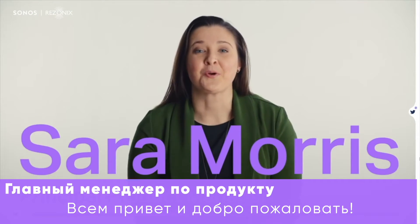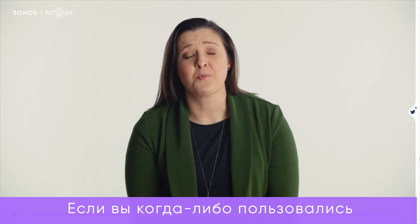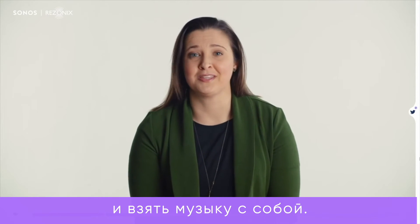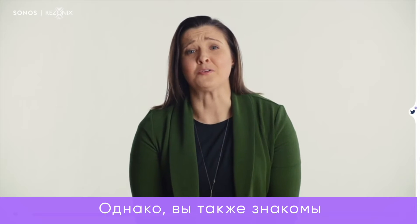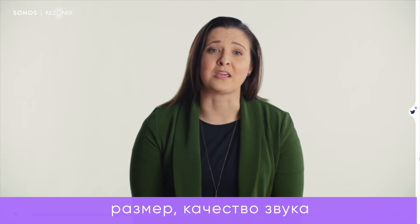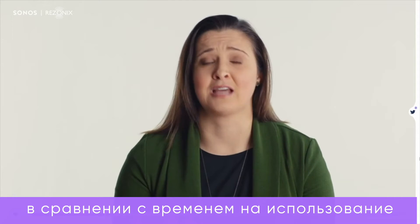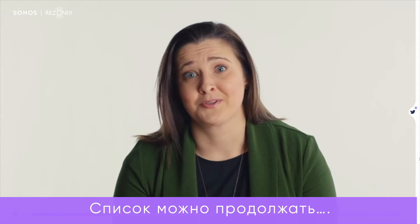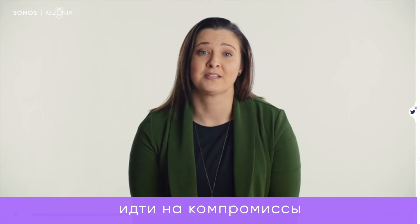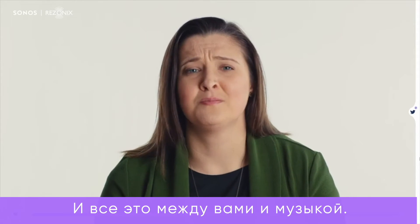Hi everyone, and welcome. We're going to kick things off with the why — why did we decide to make Roam? If you've ever used a portable speaker, you know how fun it is to roll up to a barbecue or a campfire and bring the music with you. But you also know about all the usual trade-offs. With a typical portable speaker, you're balancing size against sound quality, portability against power, durability against design, the time you spend charging against the time you spend listening. And with all those trade-offs, what you end up with is a sound experience that feels like a compromise and a user experience that feels complicated — there's all this stuff between you and the music.